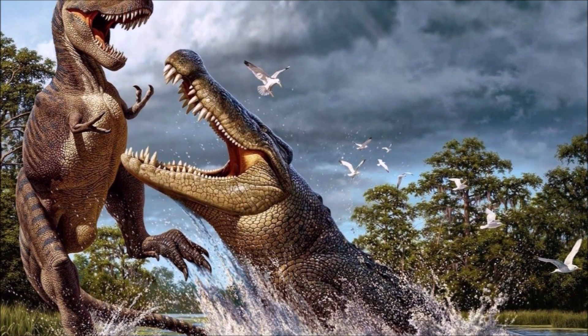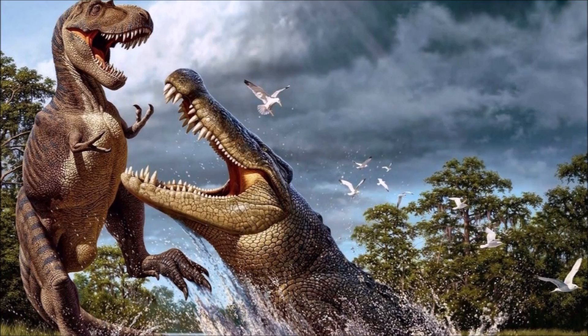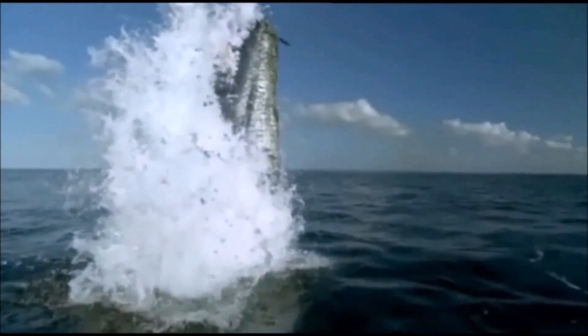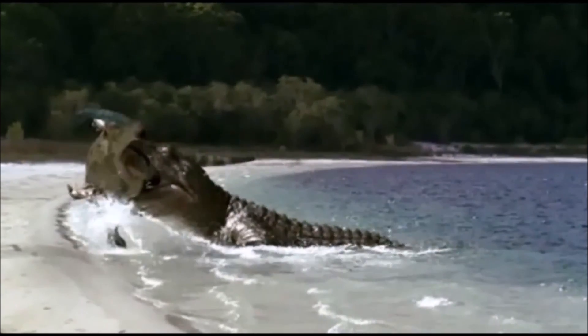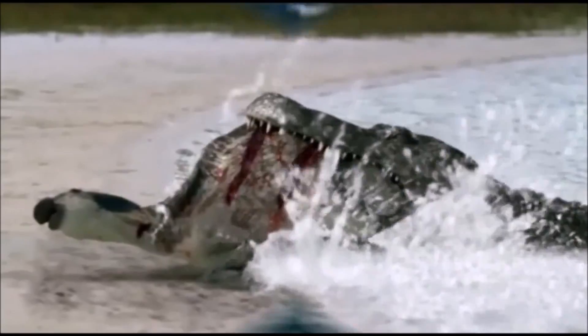Other than its enormous proportions, Deinosuchus was remarkably similar to modern crocodiles — an indication of how little the crocodilian line of evolution has changed over the past 100 million years. For many people, this raises the question of why crocodiles managed to survive the Cretaceous extinction event 65 million years ago, while their dinosaur and pterosaur cousins all went extinct.